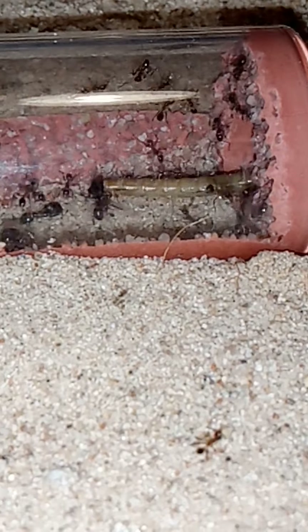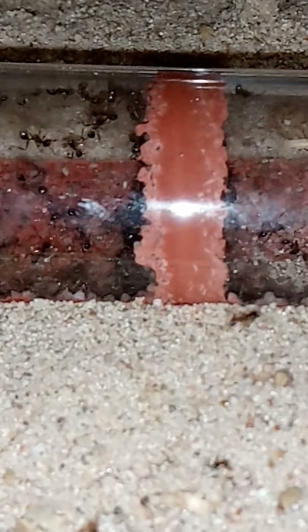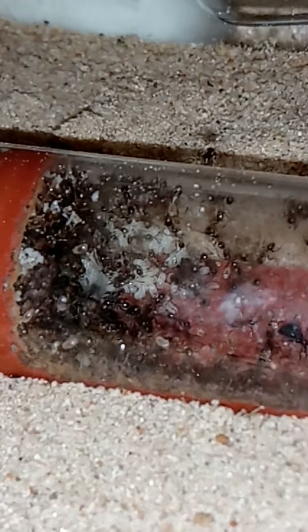I did not intentionally put this mealworm in alive. I was in the middle of re-housing the mealworms and I panicked and put one in, and then it just kind of dug itself under the sand. Unfortunately it must have found its way into the Pheidolensis nest.